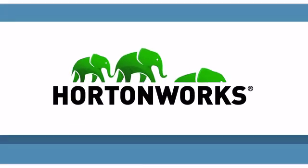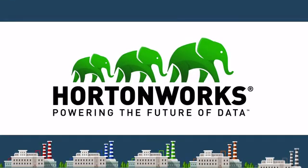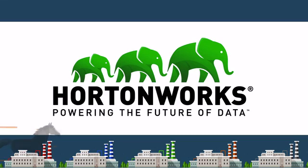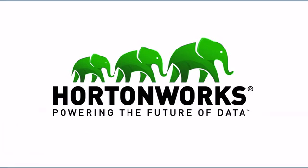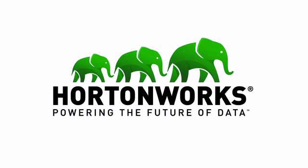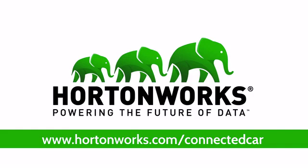Hortonworks already provides the data-driven horsepower behind modern data applications at four of the world's top five auto manufacturers. To find out more about how Hortonworks is driving change in the auto industry and powering the future of data, visit www.hortonworks.com/connected-car.